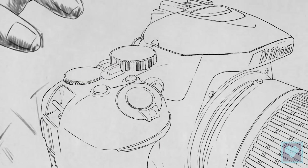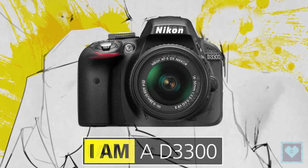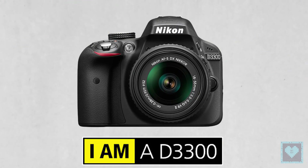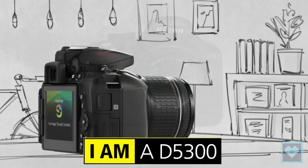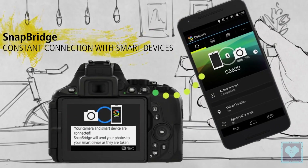Buying an entry-level DSLR from Nikon is not as straightforward as it sounds. Should aspiring enthusiast photographers step up from a compact and go for the most basic DSLR in the range, the Nikon D3300, or pay a bit more for a camera with more features, namely the Nikon D5300? If you are agonizing over this choice, come along for enlightenment.